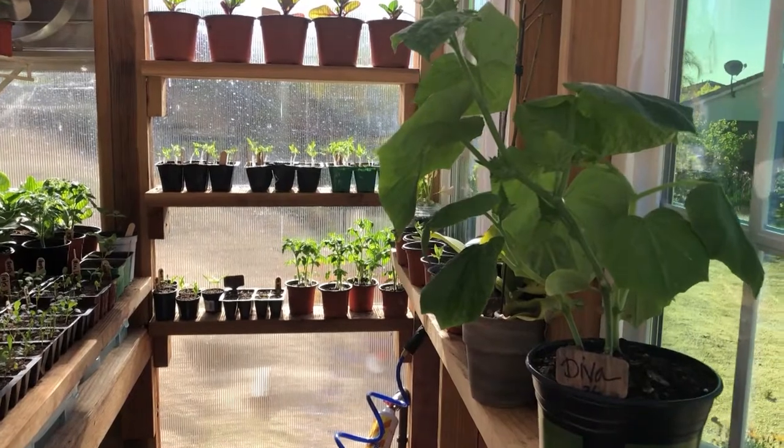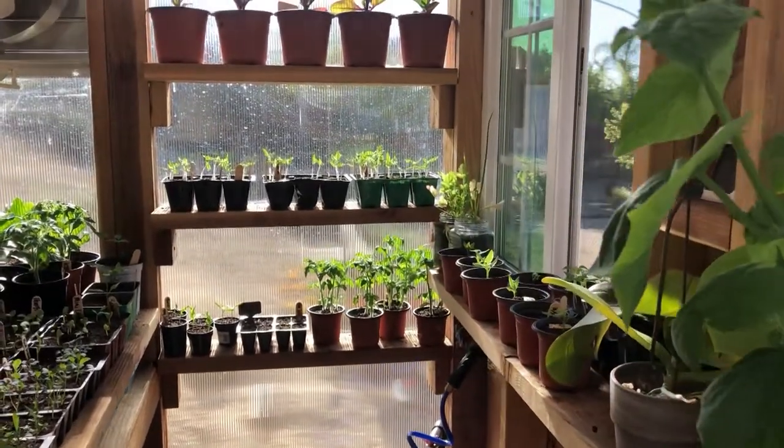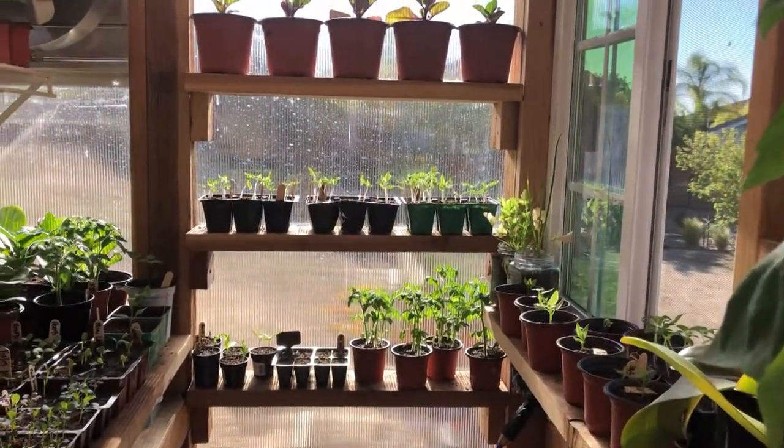Hello, YouTube gardeners. Lots of transplanting going on today.